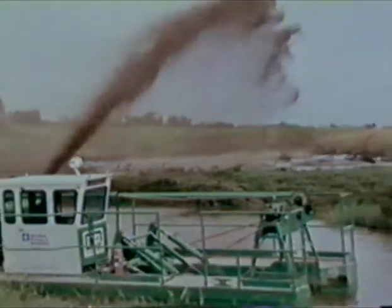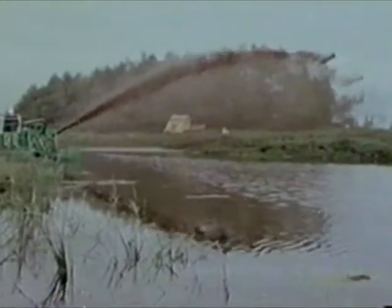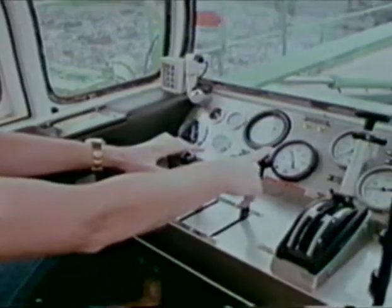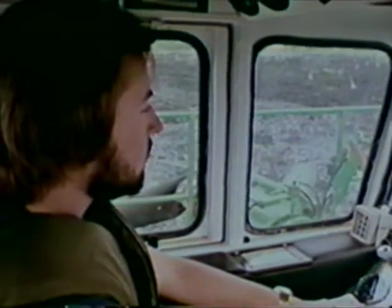Mudcat — another versatile machine from the Mudcat division of National Car — takes on the jobs conventional dredges cannot do efficiently and economically, or cannot do at all. It's more than a machine. It's a complete and unique dredging system.